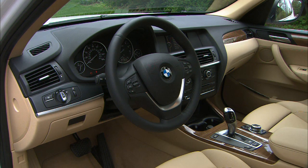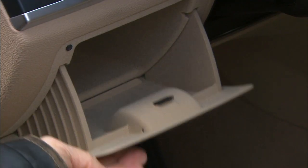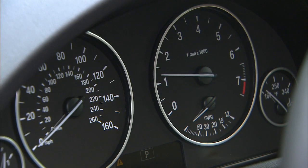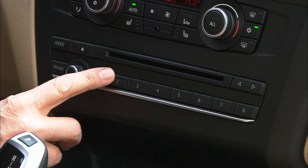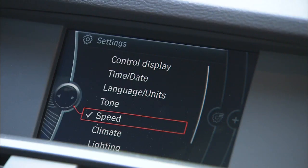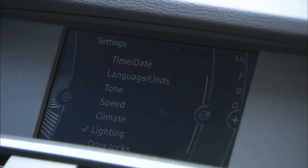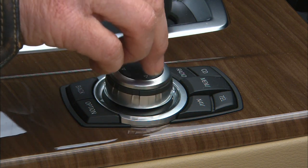If you were blindfolded and saw this interior when it was removed, you'd know instantly you were in a BMW. There are the usual clean, purposeful gauges, high-quality materials with a conservative design, and a sound system that, with a slight brush, previews the radio presets. The large LCD screen is crisp and clear. The same can't always be said about the iDrive user interface, but it has been improved.